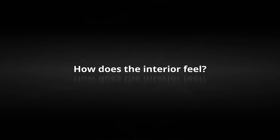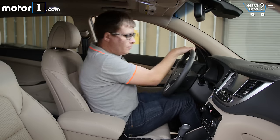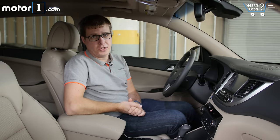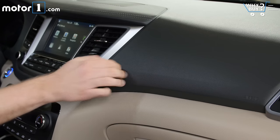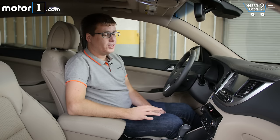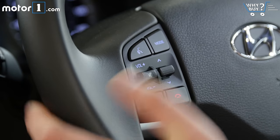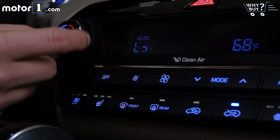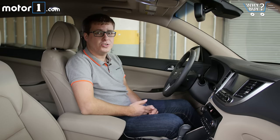How does the interior feel? The plastics in this car kind of look and feel like they do in most of the Tucson's competitors, and I like that this fully-loaded Limited model has lots of leather and soft-touch materials in here. One thing I appreciate in this car, like in a lot of Hyundais, is that the secondary controls are great — all the buttons and switches I need when driving are really easy to find and very legible.